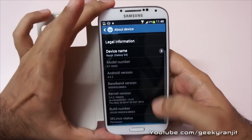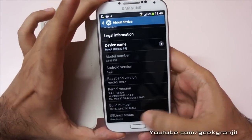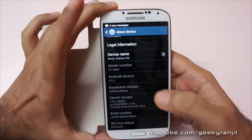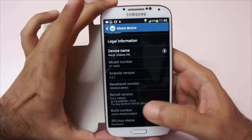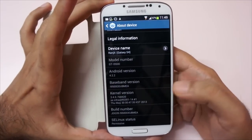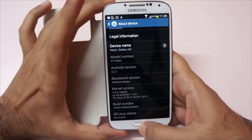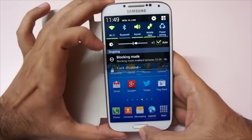Let's look at the model number and build number before the update. The Android version — I don't think that's going to get updated. The current Android version we have is 4.2.2. The baseband might change, I'm not very sure, so let's do this update and see what happens.